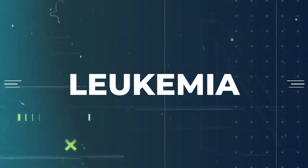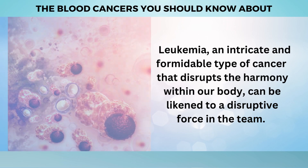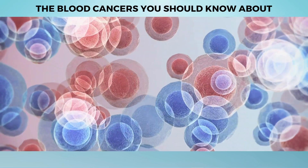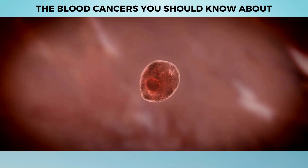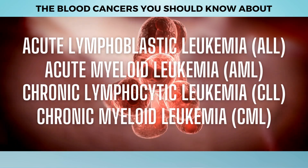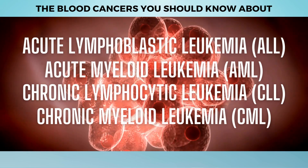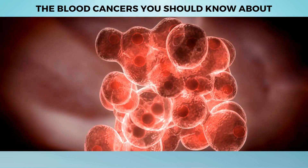First on our list is Leukemia. Leukemia is an intricate and formidable type of cancer that disrupts the harmony within our body. It arises when certain white blood cells begin to multiply excessively, overtaking the healthy blood cells necessary for our body's proper functioning. Understanding the different types of Leukemia — including Acute Lymphoblastic Leukemia (ALL), Acute Myeloid Leukemia (AML), Chronic Lymphocytic Leukemia (CLL), and Chronic Myeloid Leukemia (CML) — allows us to grasp the diverse nature of this condition.